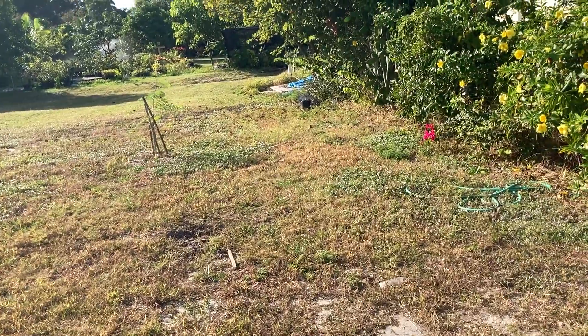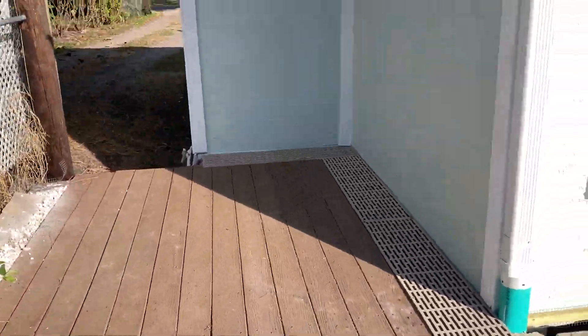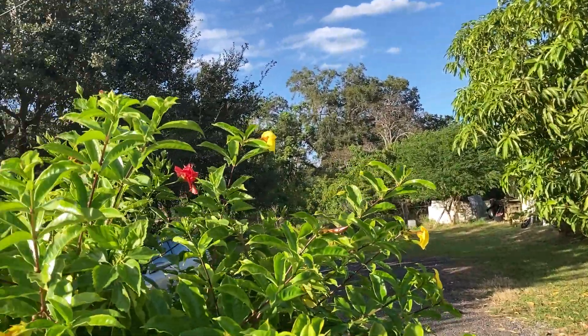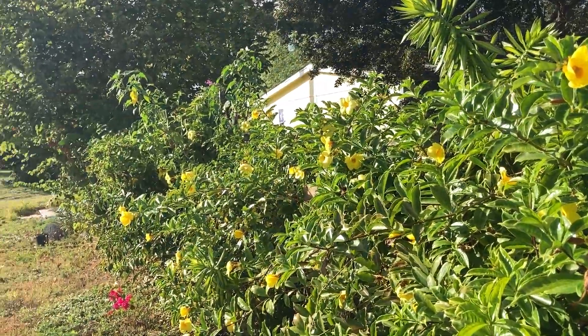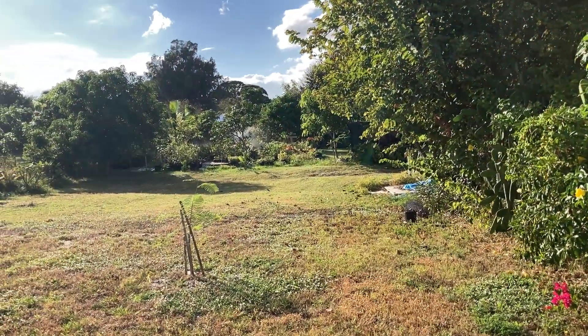Large backyard. There's a deck here for a little privacy. You're surrounded by a nursery, and if you're real nice, the owner will probably give you some fruit.